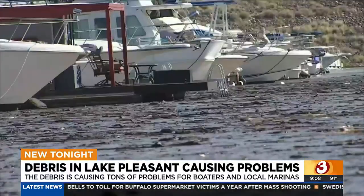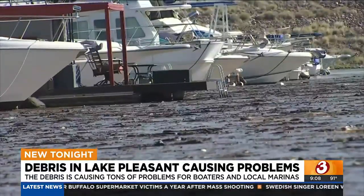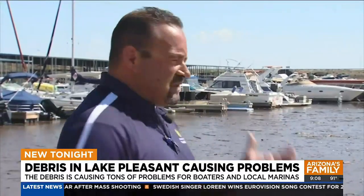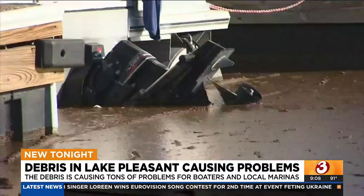Harbor Master Chad Case says many of these boats will have to sit tight at the docks during this time. We feel for those people — the people that have boats right here can't motor through this, because motoring through this will do damage to your boat.